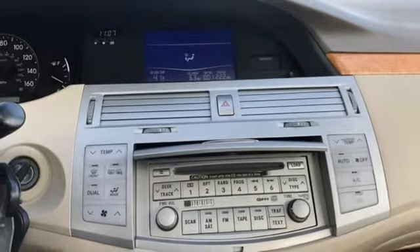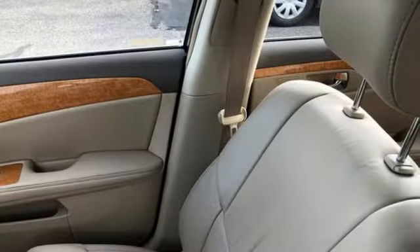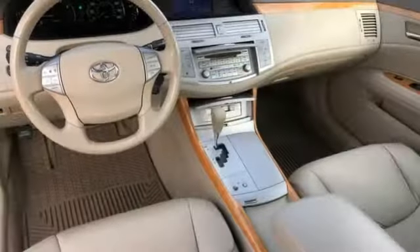New car test drive highlights that rear legroom is particularly generous, with three across seating facilitated by elimination of the rear hump.